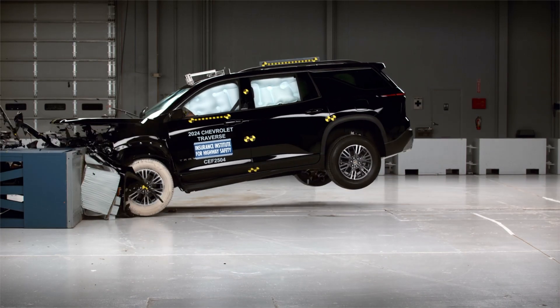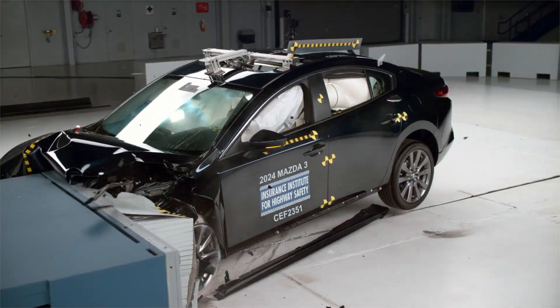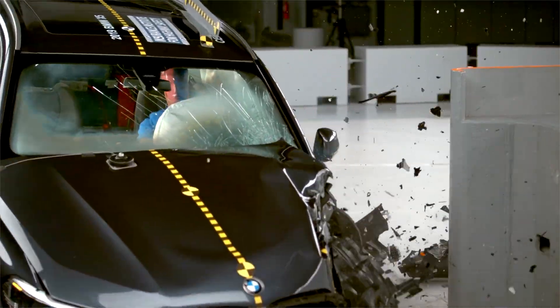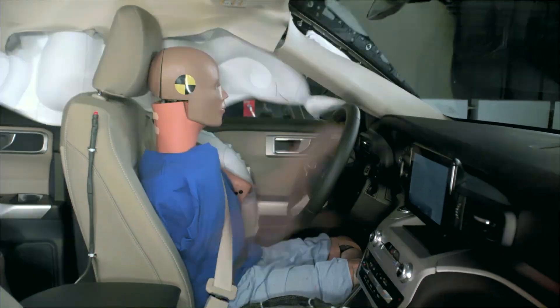Today we examined safety performance in only a single crash test. For a broader evaluation of vehicle safety across multiple crash tests, watch the linked video which highlights the safest vehicles based on comprehensive testing. Thanks for watching.